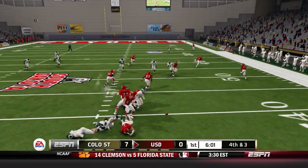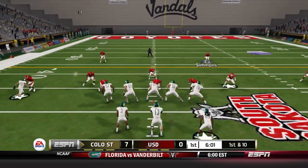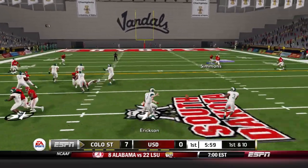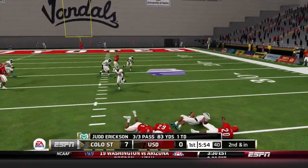Miller is hit as he throws and the aggressiveness will backfire, as Colorado State has great field position. I like the thinking though, given how good Colorado State's offense looked on that first drive — trying to be more aggressive.